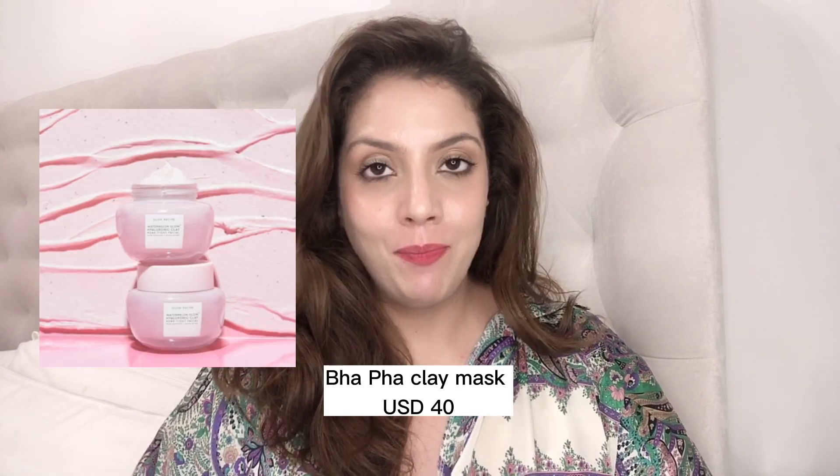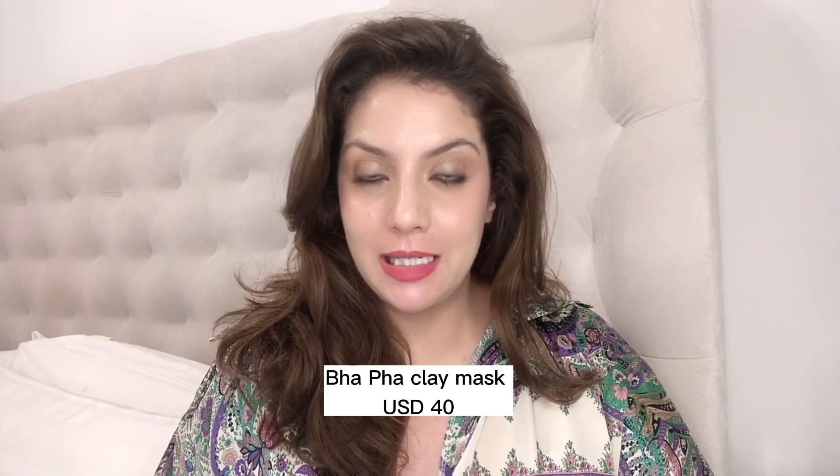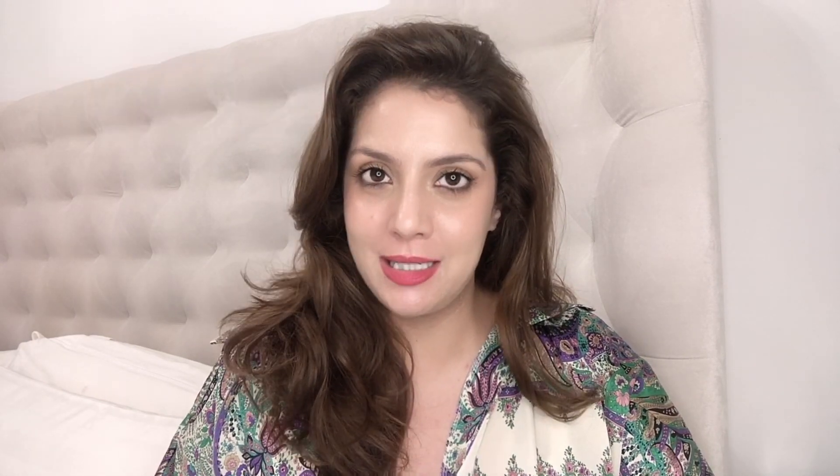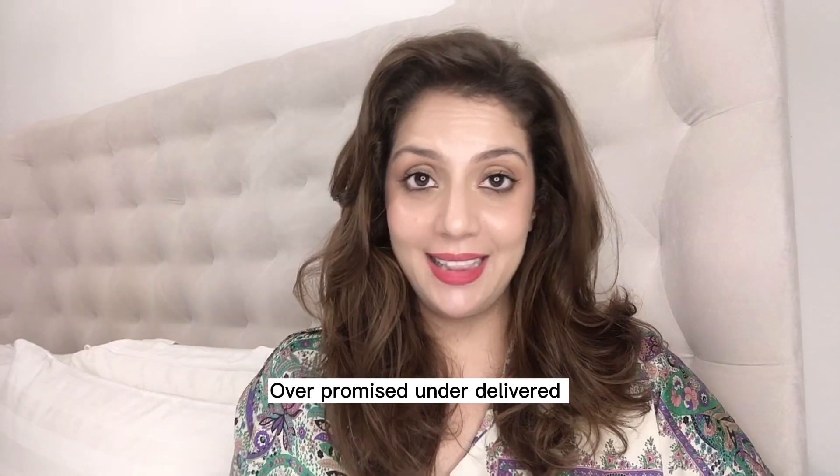A mask they still carry, launched last year, is the AHA Clay Mask. I was very excited about it and got it from Cult Beauty before Sephora had it here in the UAE, but it really disappointed me. It's supposed to be a clarifying clay mask that doesn't dry down — you leave it on for two to three minutes, wipe with a washcloth, then wash your face. It's supposed to give instant brightening and tighten pores, but it doesn't do either. Over-promised and under-delivered — I give this a 5 out of 10.